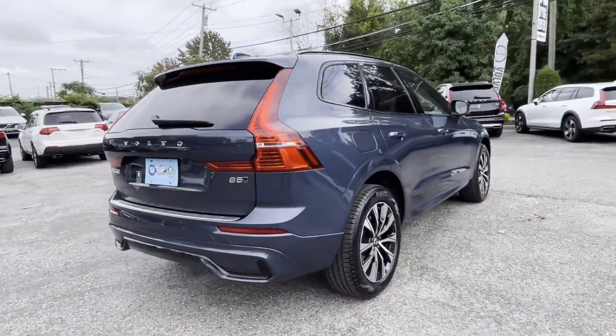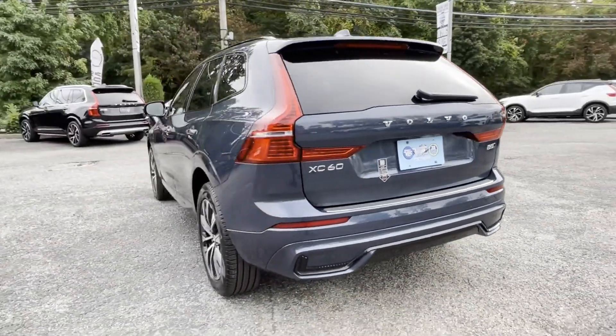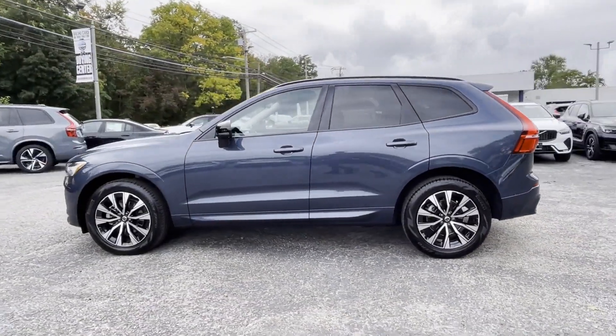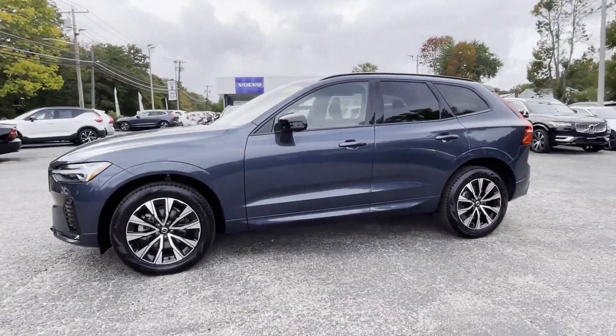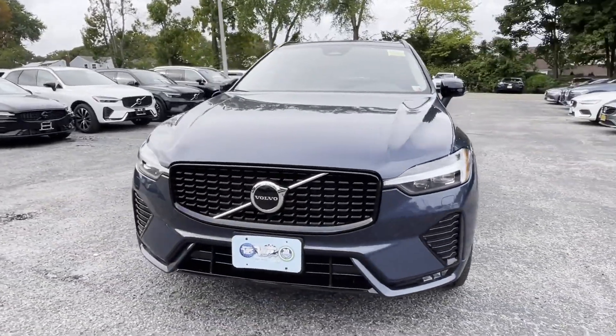You'll also love how it combines comfort and convenience with its lane-keeping assist, side-view mirrors with turn signals, lane departure warning, Wi-Fi hotspot, satellite radio, and turbocharged engine.